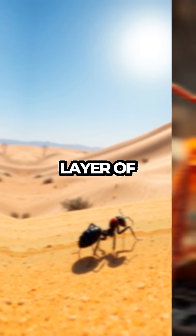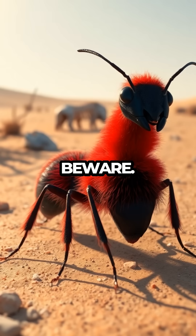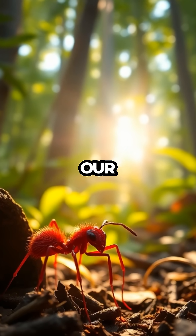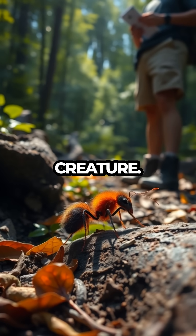Covered in a dense layer of orange or red velvety fur, they might look cuddly, but beware — beneath their soft exterior lies a sting that's earned them the nickname 'cow killer.' But fear not; our exploration will keep a safe distance while we unravel the mysteries of this fascinating creature.